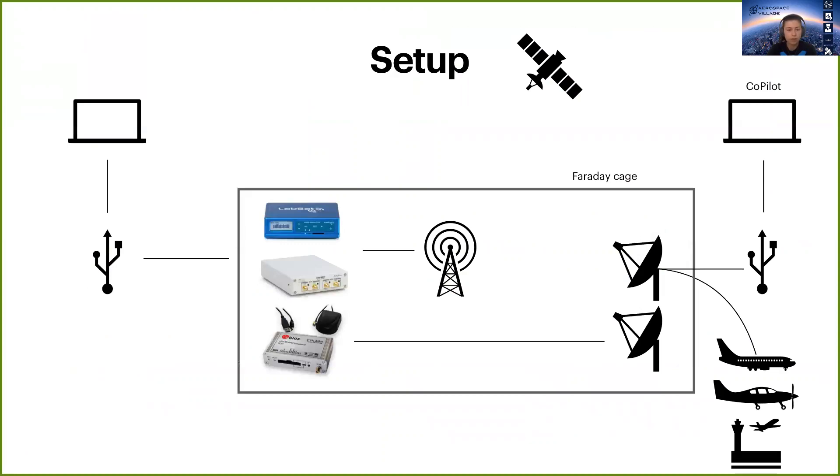Here is an overview of our setup. Both transmitting and receiving antennas were placed inside a Faraday cage, and both sides were connected to a computer to monitor and control the signals.